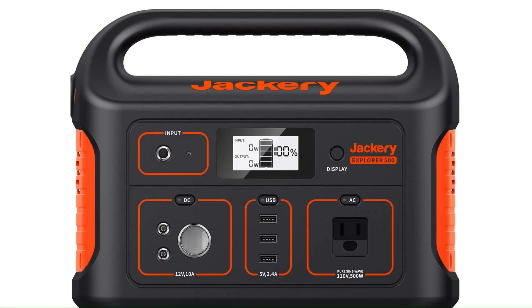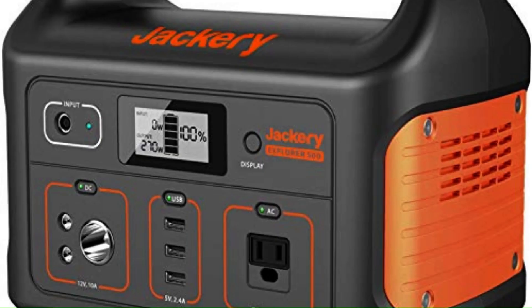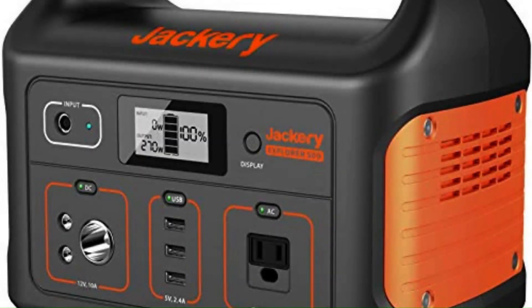The Jackery solar generator has an LCD screen that displays the battery level, input-output power, and charging status in a convenient screen interface, making the generator very easy to operate. It also has a built-in LED flashlight that can be used as a light source during the night or in low-light conditions to find the ports to plug in your devices.